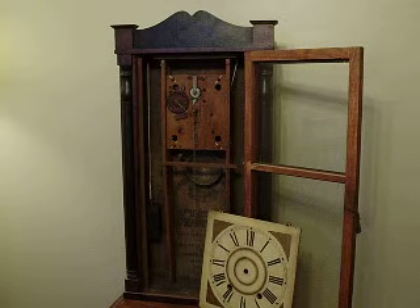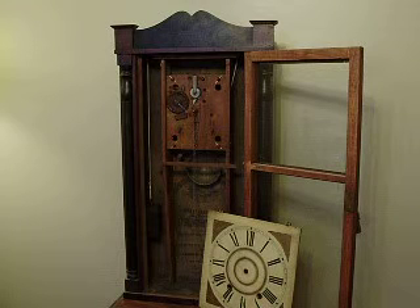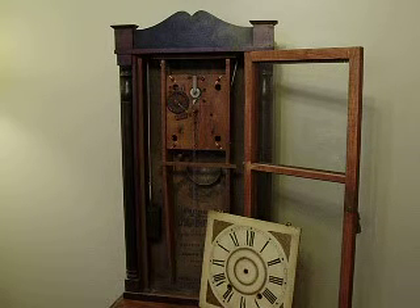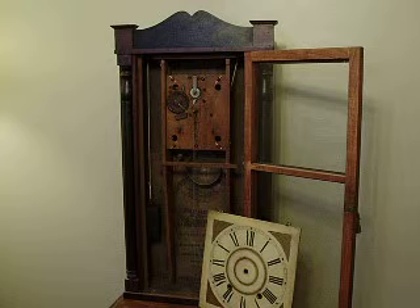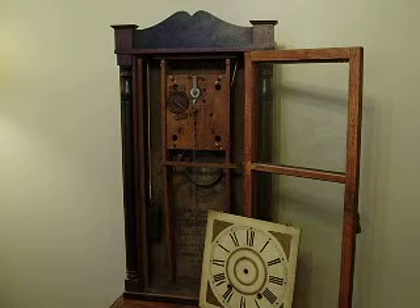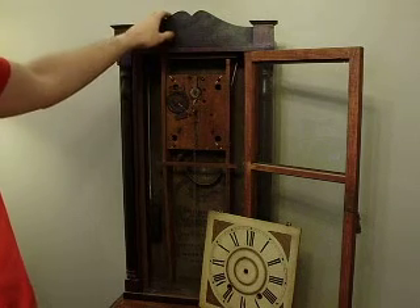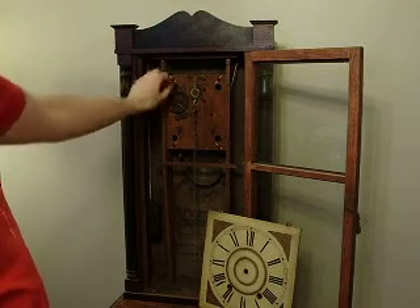I'm making a video just to show the Boardman and Wells striking. I think I have an older video of it striking already on YouTube, but it's an older one. I just got this repaired — the top had gotten broken when I moved. But here we go.